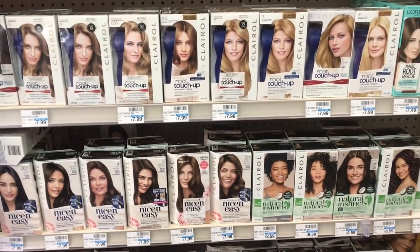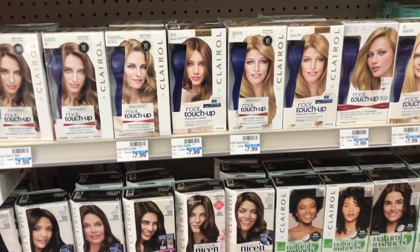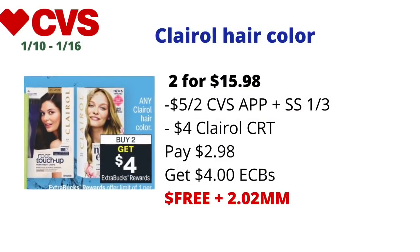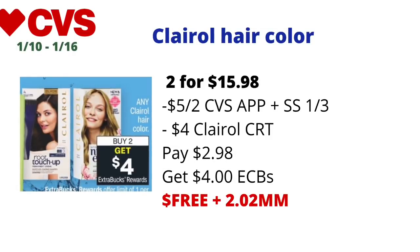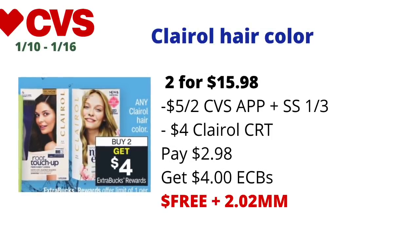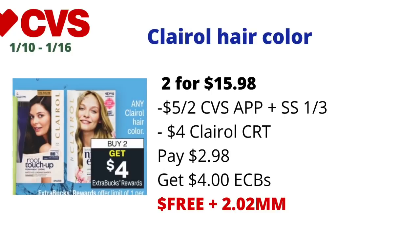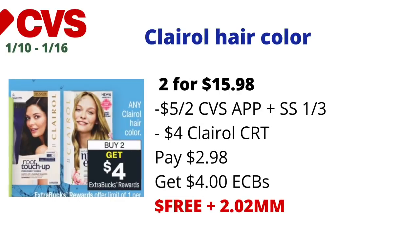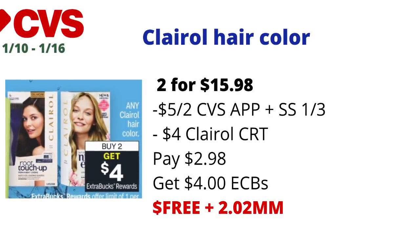Clairol hair color is on buy two get four dollars back in ECBs, limit one. I picked up two Clairol Root Touch-Ups priced at $7.99 each, totaling $15.98. I used a five-dollars-off-two coupon from Smart Source and the digital on the CVS app, plus a four-dollar Clairol CRT. I paid $2.98 and got back four dollars in ECBs, making the final cost free and a $2.02 money maker.